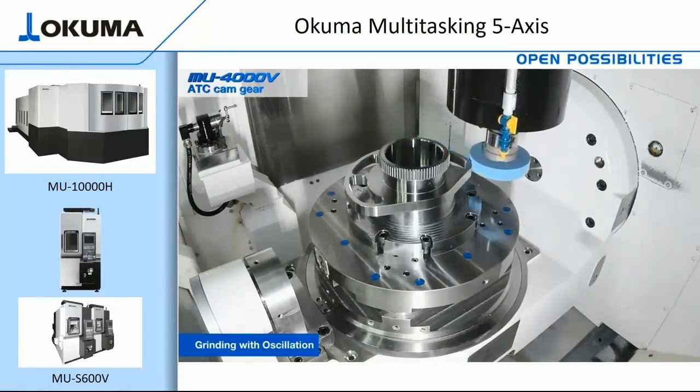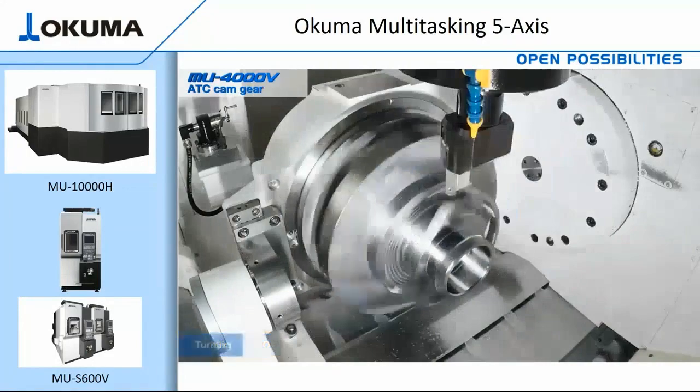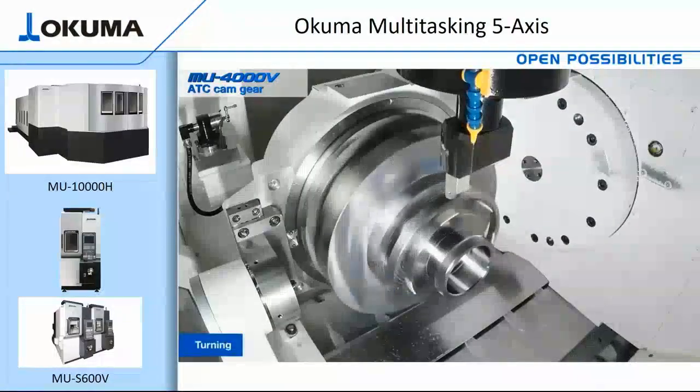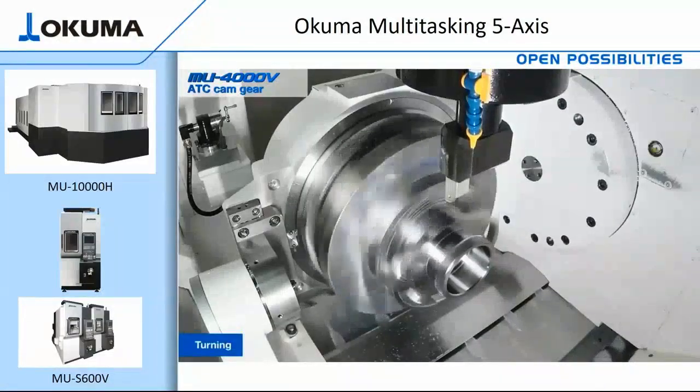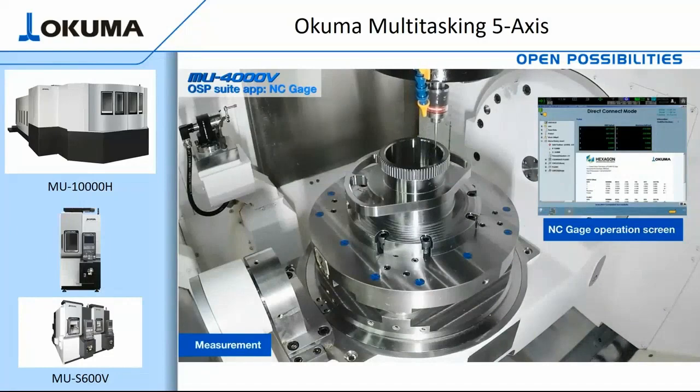Or maybe you require turning. In this demo, we are featuring the MU-4000 VL equipped with a 1200 RPM table. Lastly, we will feature in-process measurement. This option gives the operator the ability to generate a report or change tooling offsets as needed.